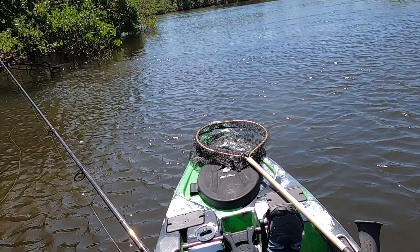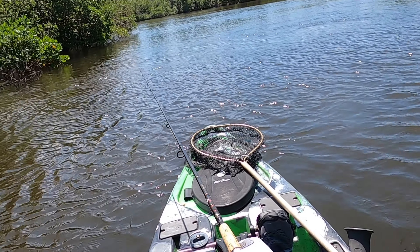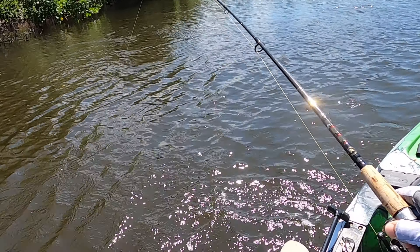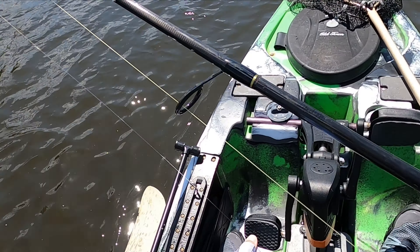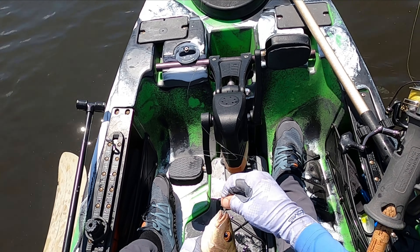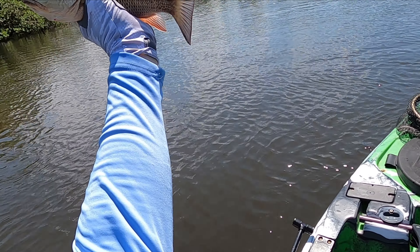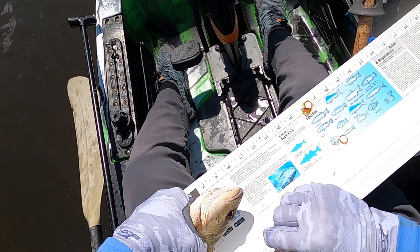Let's see if anybody's at home in here. I wonder where this goes. Fish on! All right — oh, snapper. He might be big enough to come home. Oh man, he got me. You little stinker. He said you're the dummy that stuck your finger in my mouth.